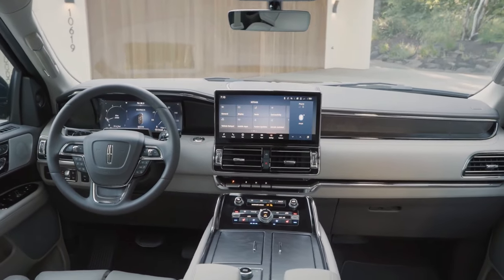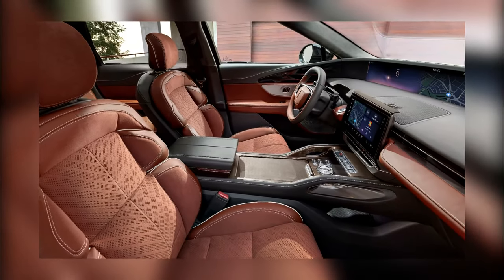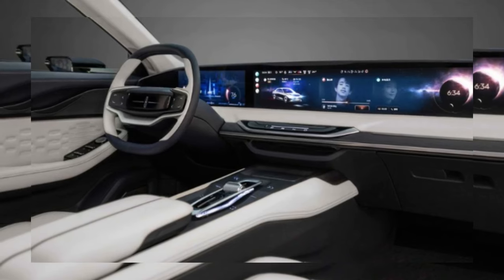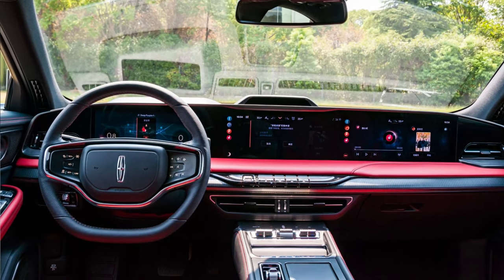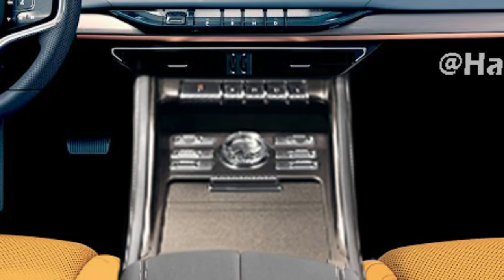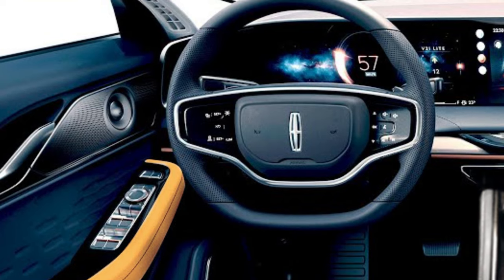Now, let's shift our focus to the interior. The 2025 Lincoln Navigator is likely to draw inspiration from the new Nautilus, or may even pick up some design cues from the elegant Chinese Zephyr sedan. Based on the clues we have gathered, we have created realistic renderings of the interior, showcasing possible changes in materials, colors, and features.